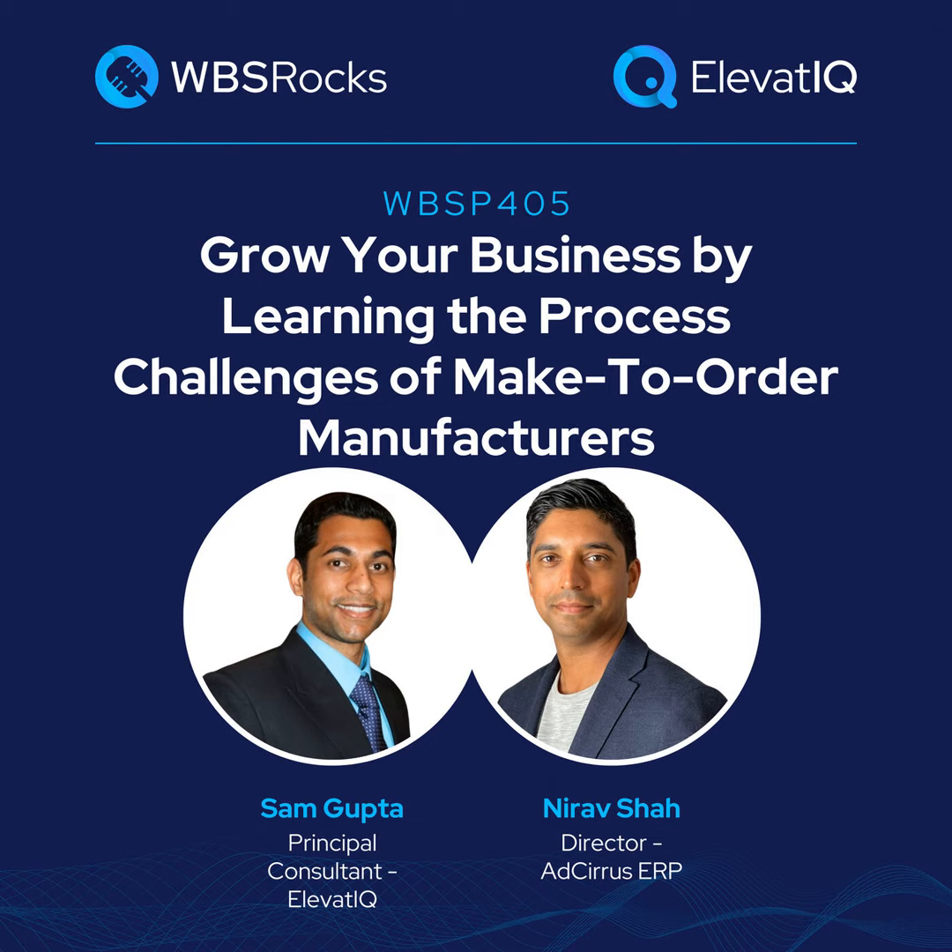Hey everyone, welcome back to another episode of the WBS Podcast. I'm Sam Gupta, your host and principal consultant at independent ERP and digital transformation consulting firm, Elevate IQ. The ERP needs of make-to-order manufacturers are completely different from the make-to-stock ones. Make-to-order manufacturers need to collaborate with their customers during the design phase, and even after finalizing design there might be several change orders. These iterative changes make planning extremely difficult for make-to-order manufacturers, and understanding these nuances is extremely critical to implement an ERP for them.